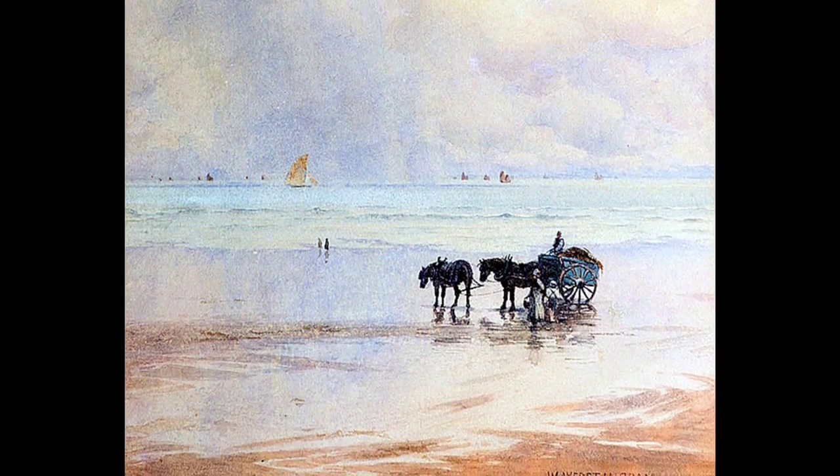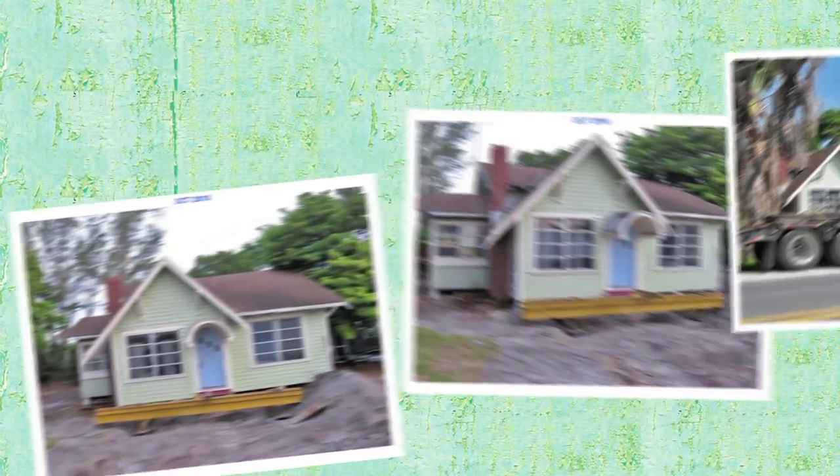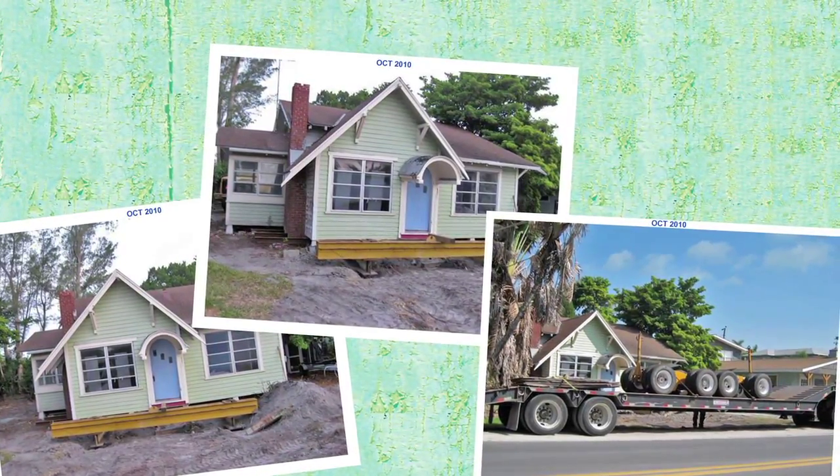It was lived in by a number of different people over the years and eventually it fell into disrepair. A developer bought the land and was going to knock it down and build new buildings on it. But before they did that, they said, would we like it? We lifted it up, put it on little dolly wheels, wheeled it a half a mile down the street, and placed it on the Historic Green Village here.